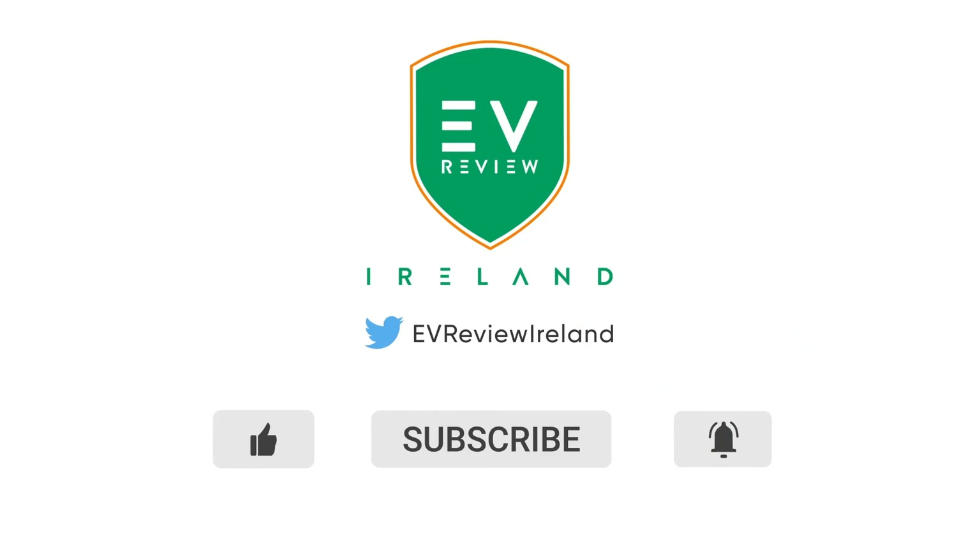Hopefully you've enjoyed my review of the Jeep Avenger — the second time looking at it on the channel. If you haven't already subscribed please do so, like the video, leave a comment, and remember: if you think an EV is for you, leave it to me and I'll review it. Thank you very much for watching.